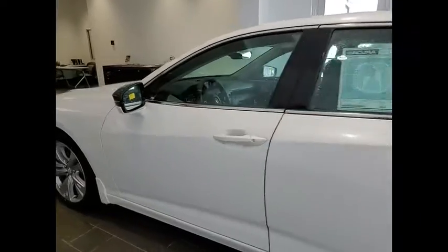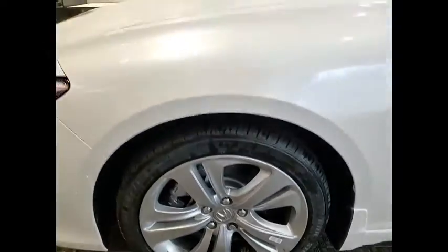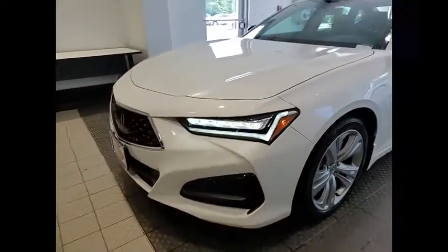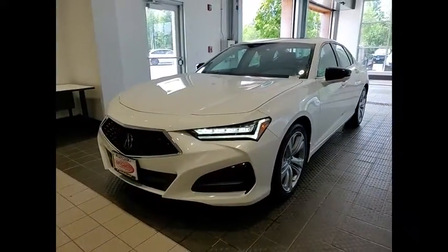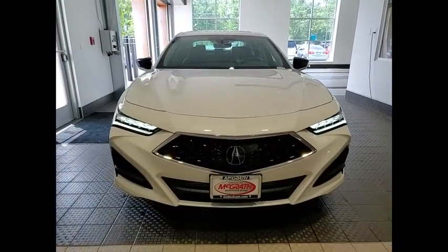Here are some of this vehicle's great options: tire pressure monitor, turbocharged, blind spot monitor, electronic stability control, heated mirrors, alloy wheels, aluminum wheels, brake assist, traction control, stability control.